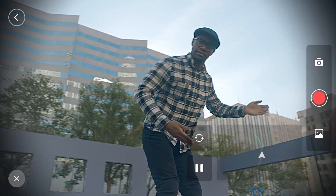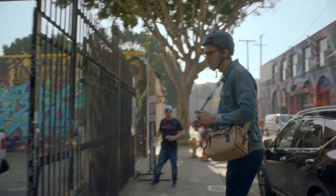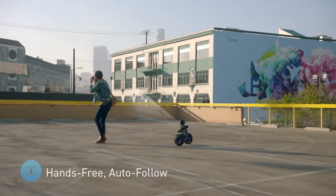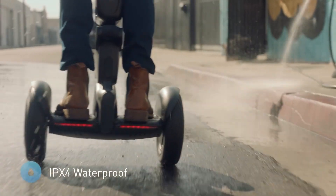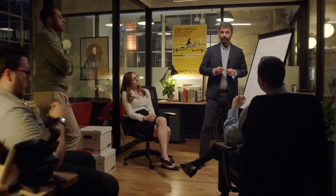A self-stabilizing gimbal on LUMO keeps track of the robot's movement and maintains its stability, resulting in smooth capture of photos and videos. For $1,800, you can get this multi-terrain robot that you can ride around with ease, even on uneven surfaces.